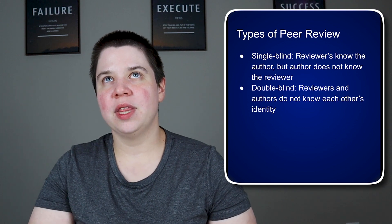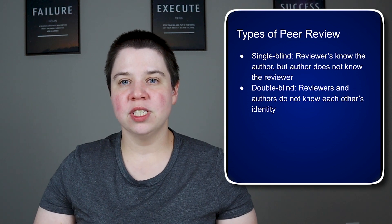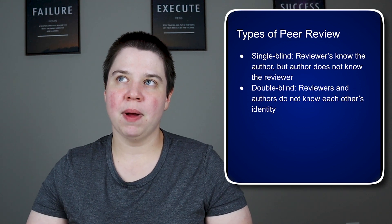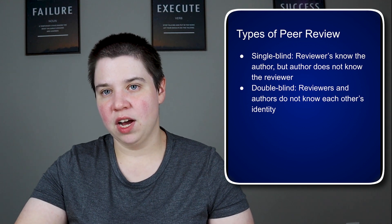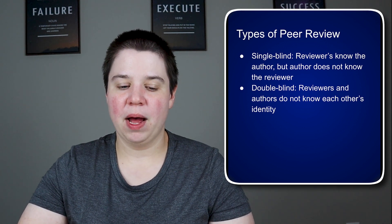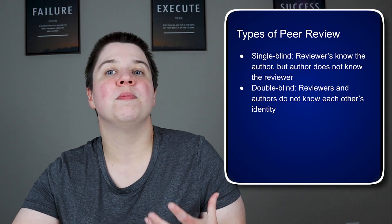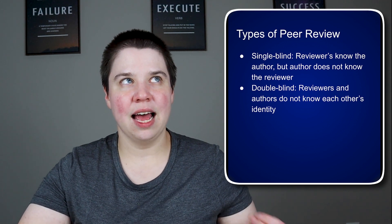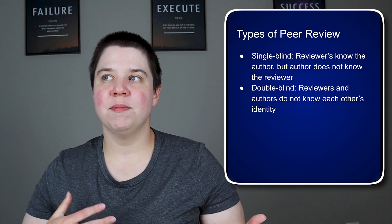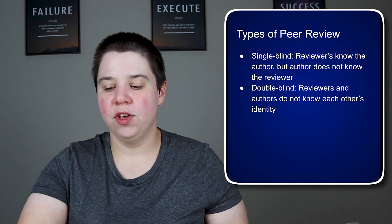You also have double blind, which has been a push more recently — within the last decade — where reviewers and authors don't know who each other are. This is really helpful because in a single blind review, a reviewer can be influenced by the prestige or non-prestige of the author. If it's a first-time author from an unknown lab, the reviewer might think they don't really know what they're talking about. Or if it's a well-known lab with big authors, you may do a less rigorous job reviewing because you assume it's already a good paper. Double blind ensures you're judging the science itself.